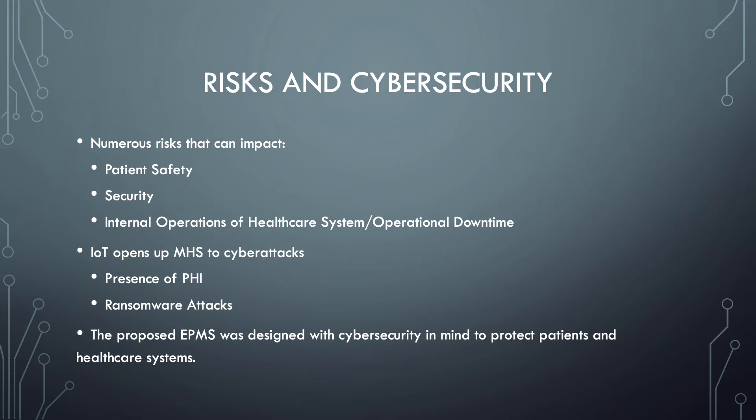Incorporating an IoT system opens MHS up to potential cyber attacks. The presence of PHI in a healthcare setting is a prime target for cybercriminals wanting to gain access to that information. There is also concern about ransomware attacks, where files and data are hijacked and encrypted and the organization must pay a ransom to potentially regain access. The proposed EPMS system was designed with cybersecurity in mind to protect both the patient and the healthcare system from these risks.